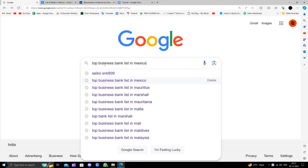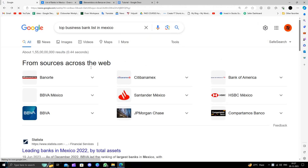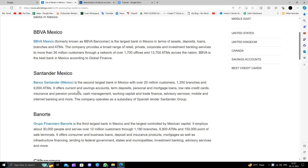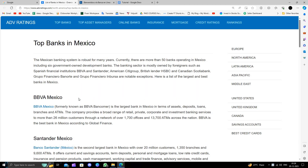First, you will go to Google.com and search for the top business bank list in Mexico. Here we can see the first bank is BBVA Mexico, then we have Santander Mexico and Banorte and other banks. In this video I'm going to show how to open a bank account in BBVA Mexico.